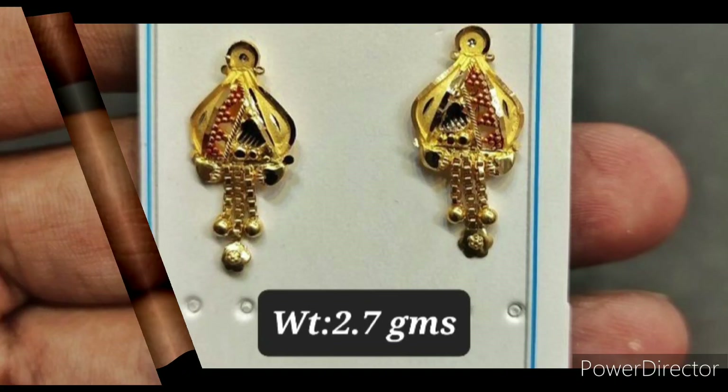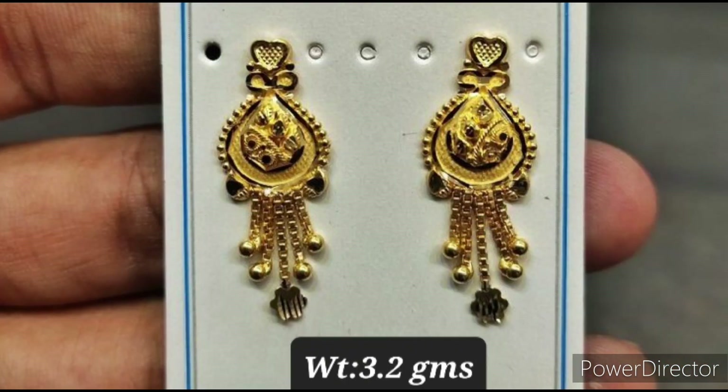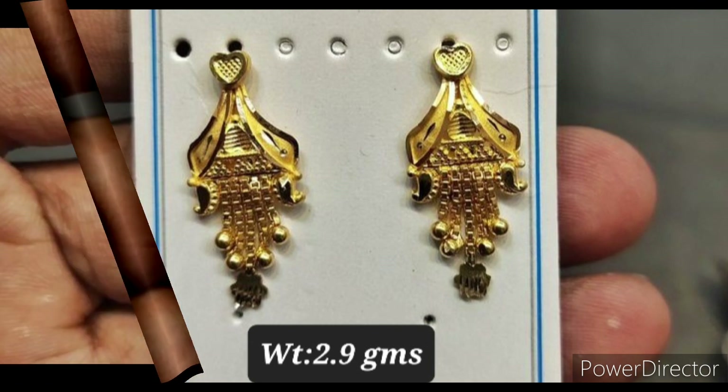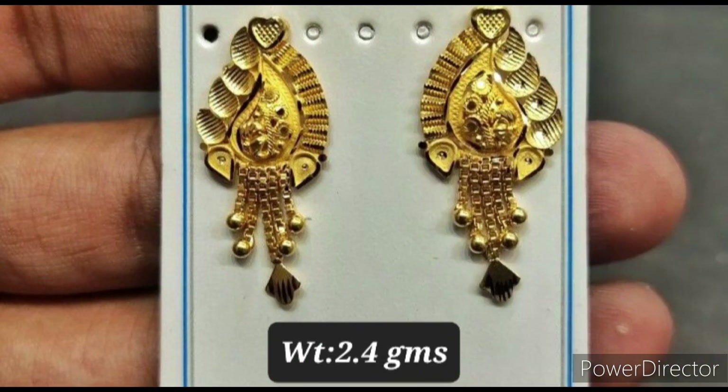Hello guys, welcome to our channel Fashion Studio. Today we are showing gold drop earrings designs. If you are visiting our channel for the first time, please subscribe to our channel.